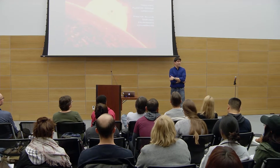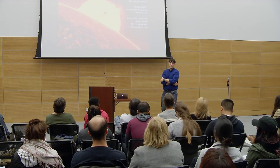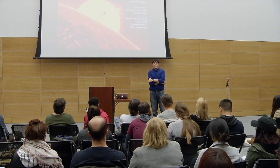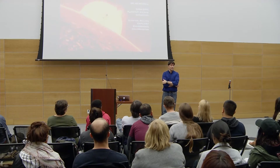NASA Goddard is actually the largest collection of research scientists anywhere in the world on a single campus, and it's right here outside of DC. I'd really encourage you, if you get a chance, to visit the Visitor Center or come on campus and see what we're doing at Goddard, because it's a pretty exciting, dynamic place both to work and to visit — and it's right in your backyard.